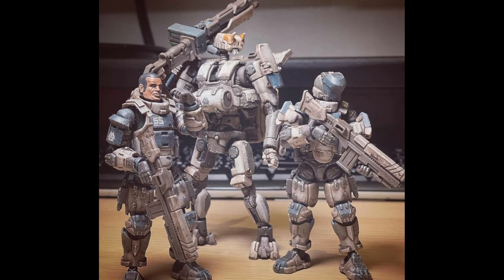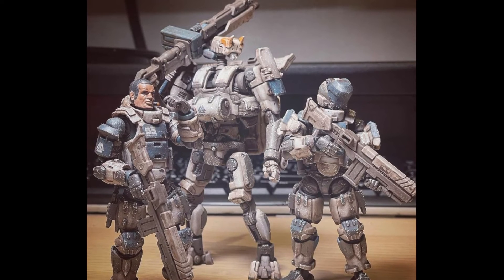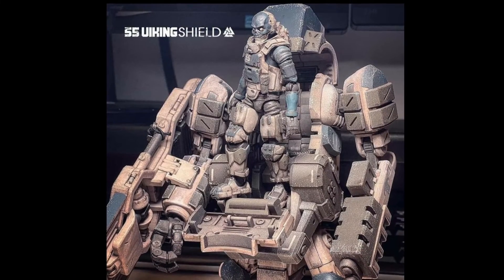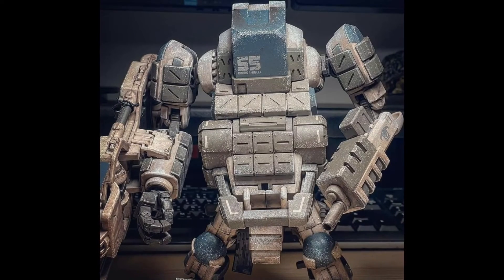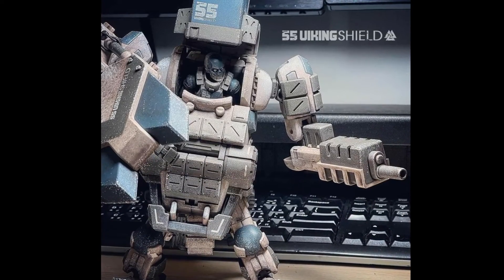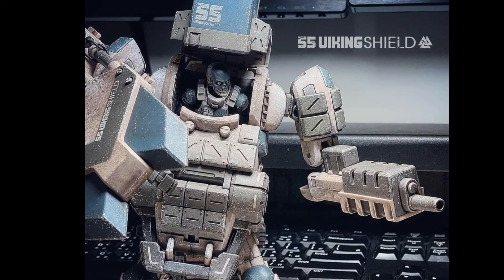Kit Lau released this image recently, which is basically a very low-key reveal of a Camelbot, which was teased. It looks like the figure can fit in the arm armor pieces.